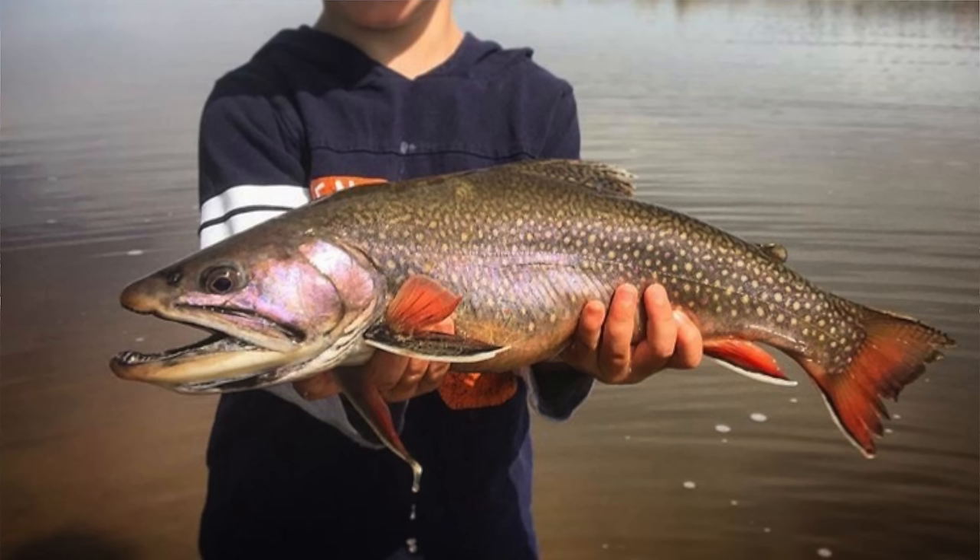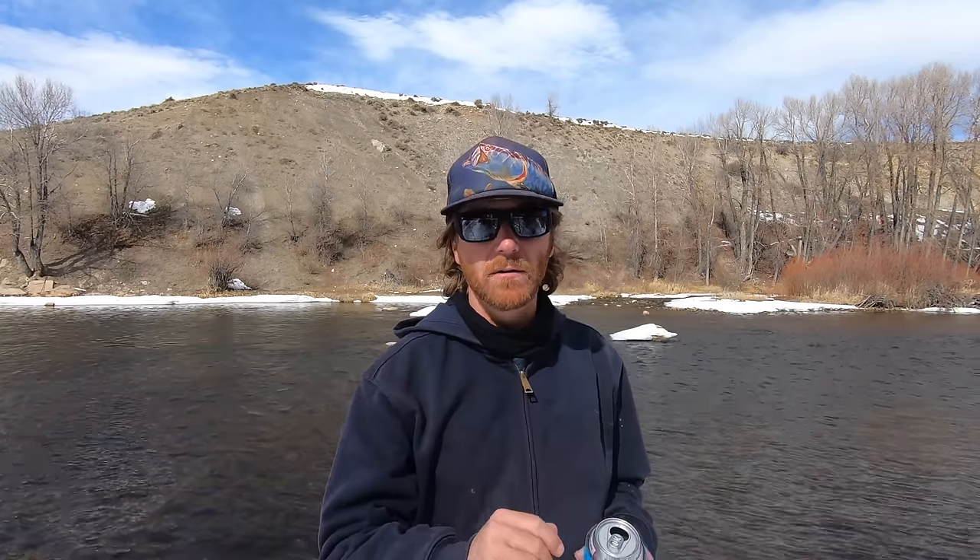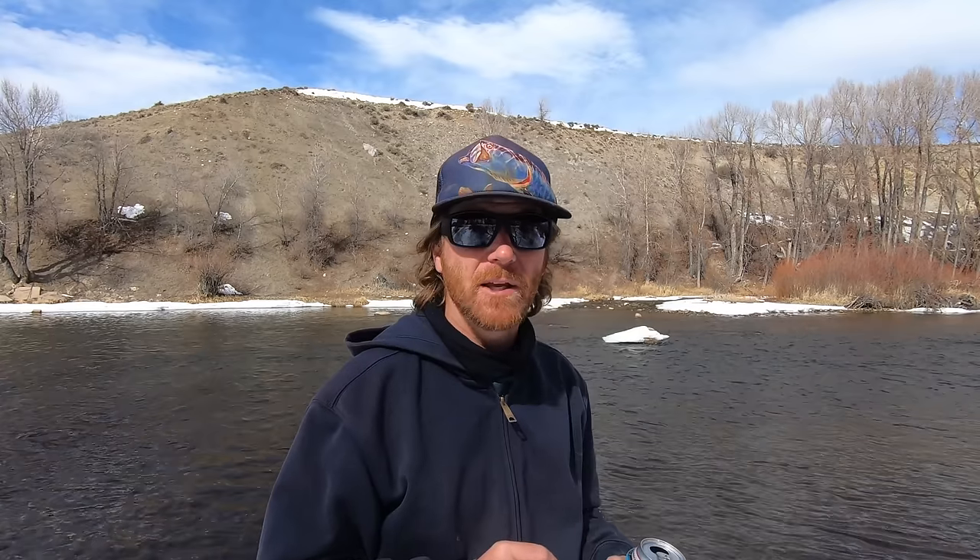Brook trout are native to the Appalachian mountains — we say Appalachian around here. Brook trout are generally greenish, they might have a red or orange belly, black inside the mouth, light spots on a dark background, red spots with blue halos. But the best way to identify a brook trout is to look at its back — brook trout have worm-like markings called vermiculations. I told you I was smart.